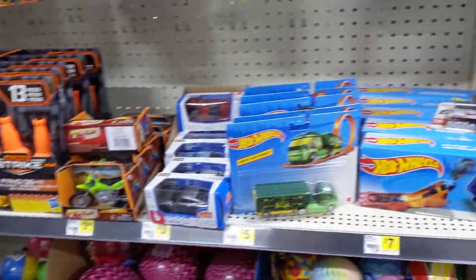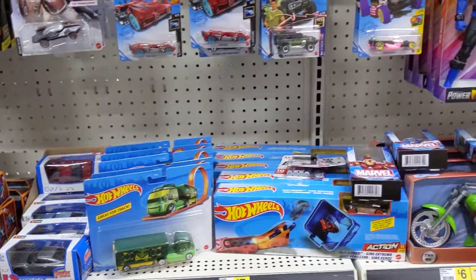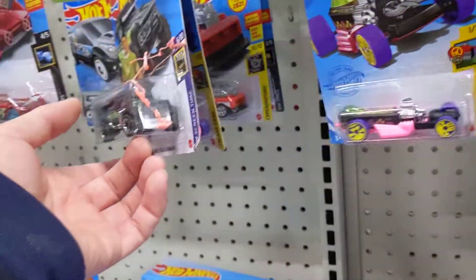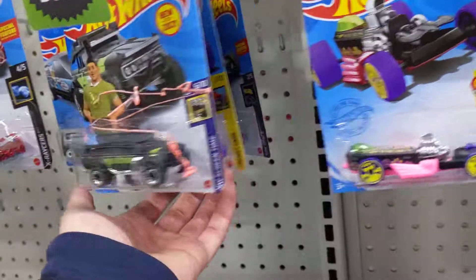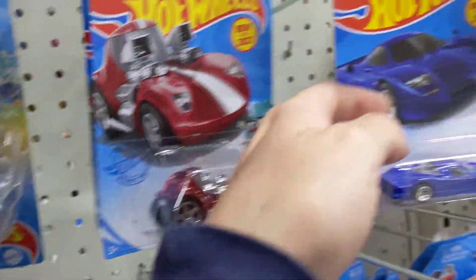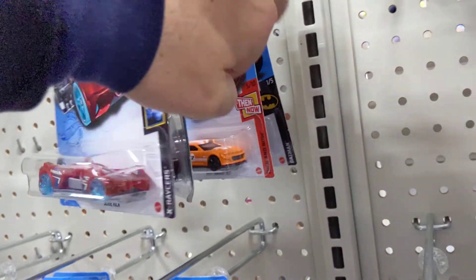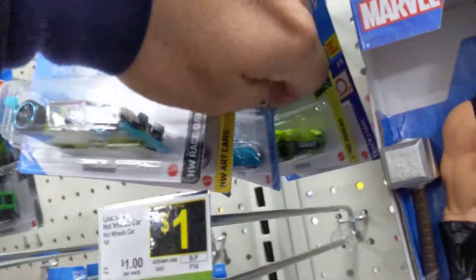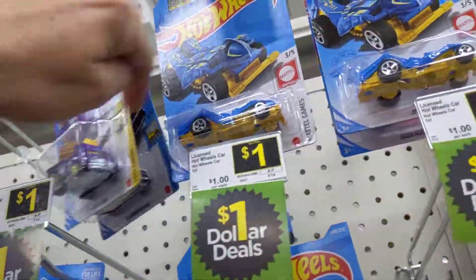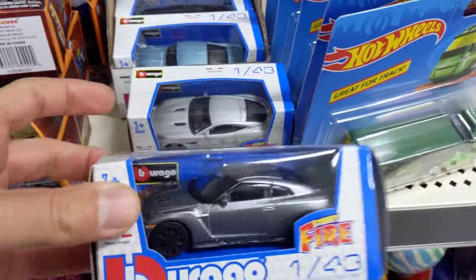Alrighty, we're back — another Dollar General hunt. This Dollar General is actually pretty new, it just opened up for business not too long ago. Funny story: I was here maybe like last week or so and there was actually a Dollar General exclusive Baja Bug here. I didn't know it was an exclusive at the time, so I left it — and it's not gonna be here, is it? No, nada.